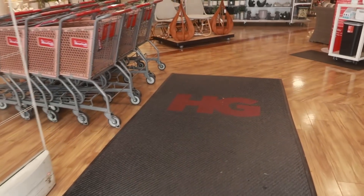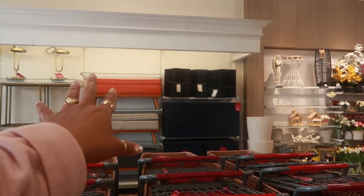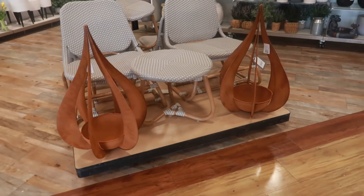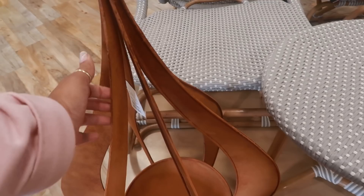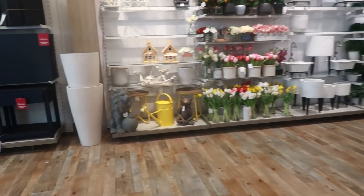Hey, welcome back! We are walking inside of Home Goods. They have some cute seating over there, but look at this — this is what caught my eye as I walked in. I don't know what these are but they are really nice, $49. I thought it was wood but it's like metal. I like them. Okay, we're gonna walk around and see what we can find today.